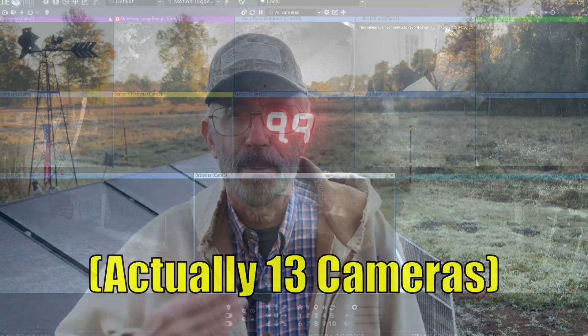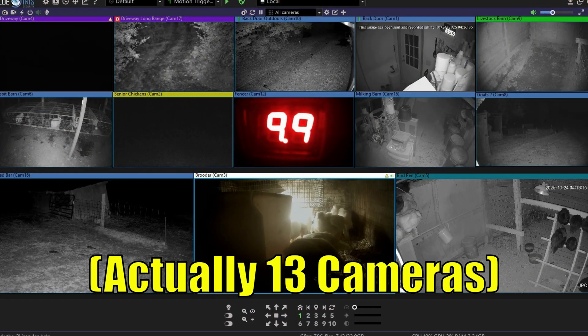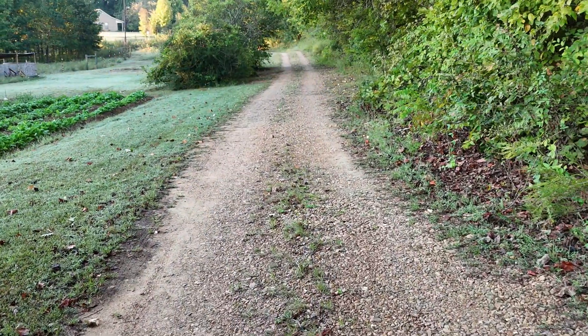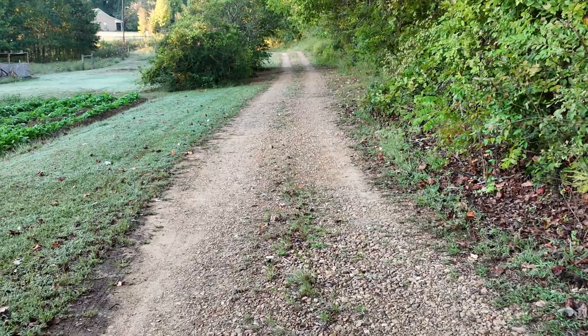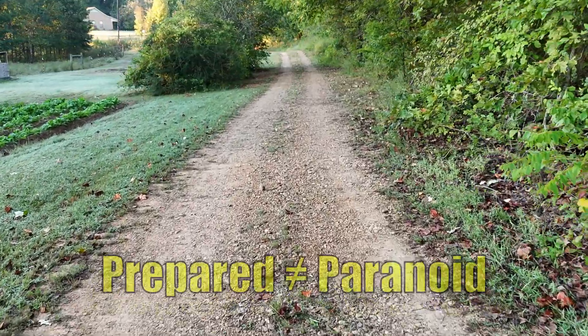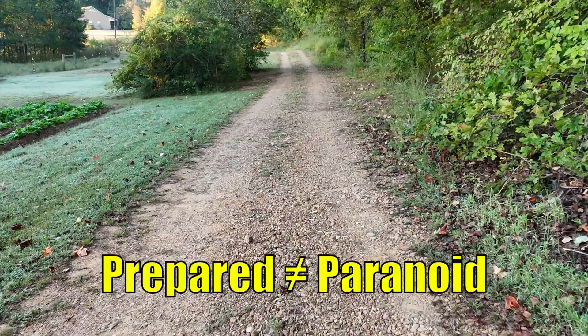Security is another layer of resilience. We've got 11 cameras covering barns, pens, pastures, and driveways — all running 24/7. We also have an extensive driveway alarm system that alerts us long before anyone reaches the house. And no, it's not paranoia. It's absolute peace of mind.